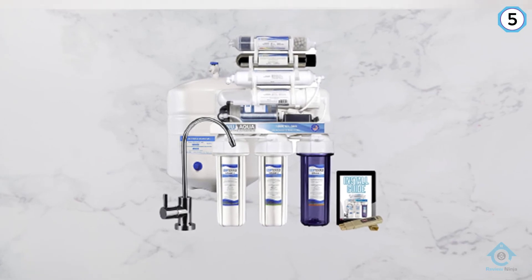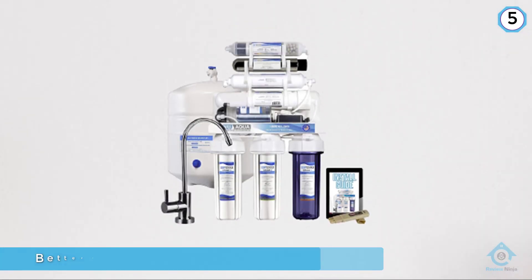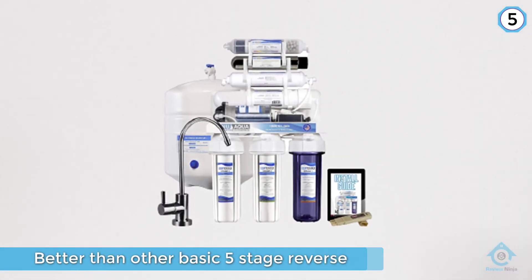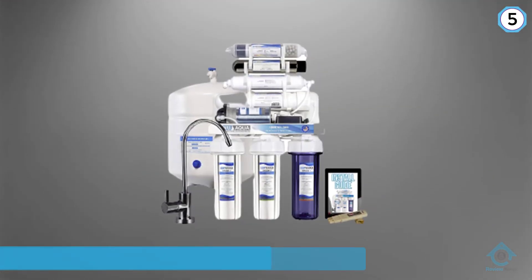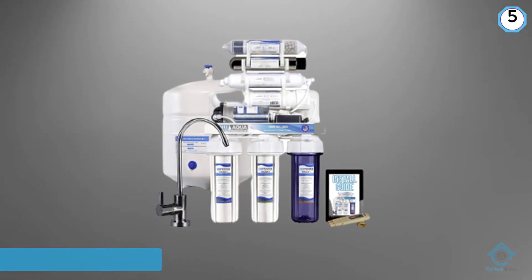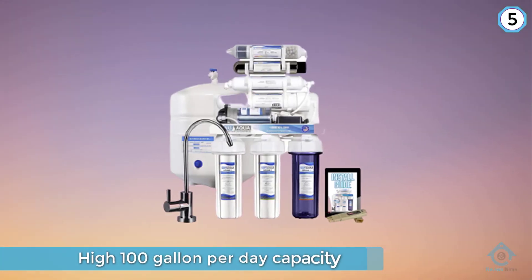The Nu Aqua has a high 100-gallon-per-day capacity. While most people wouldn't filter this much water, the system still gets an average wastewater ratio of three gallons wasted for every one gallon of purified water.